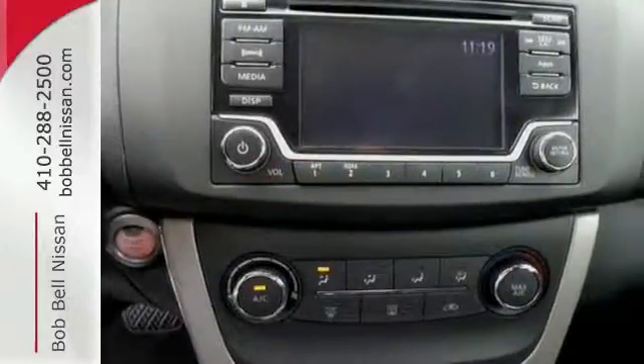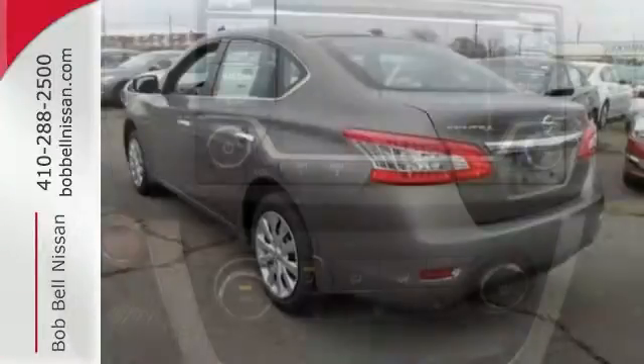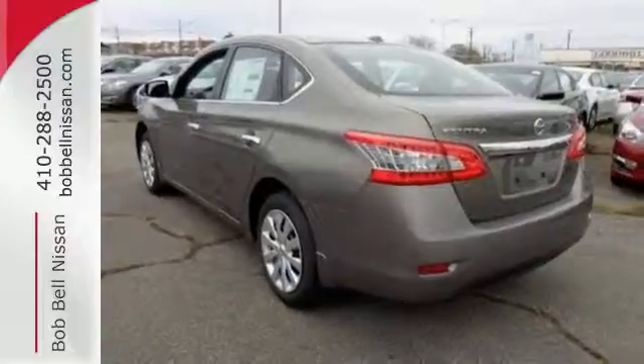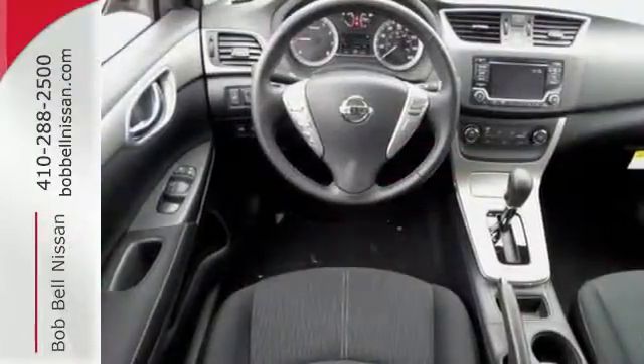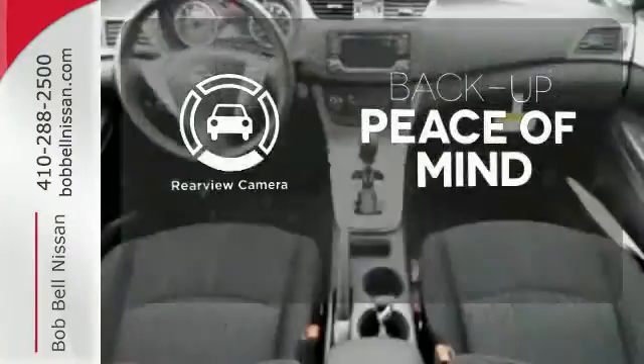It offers more legroom than competitors, as well as a great list of standard features, including Bluetooth connectivity, a multifunction steering wheel, and USB port. Hindsight is 20-20 with the backup camera.